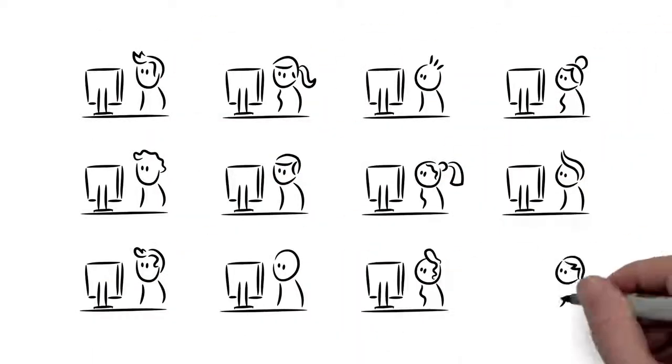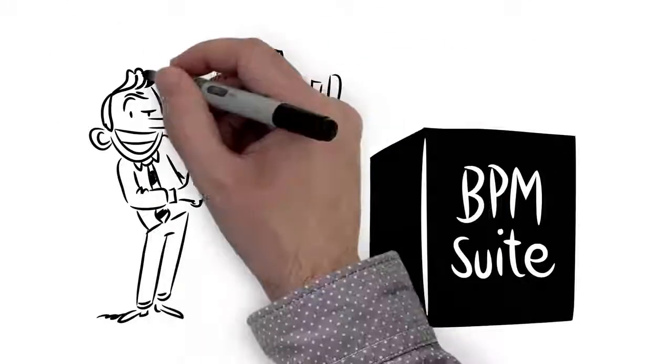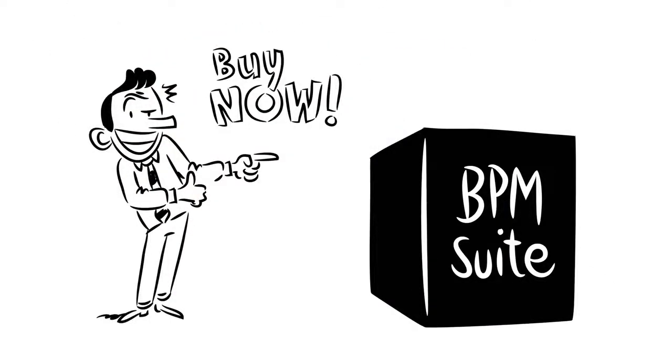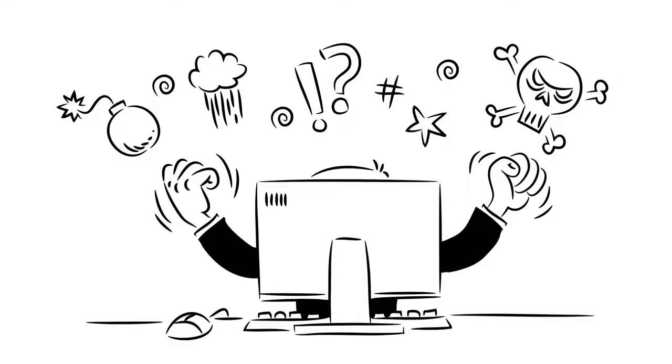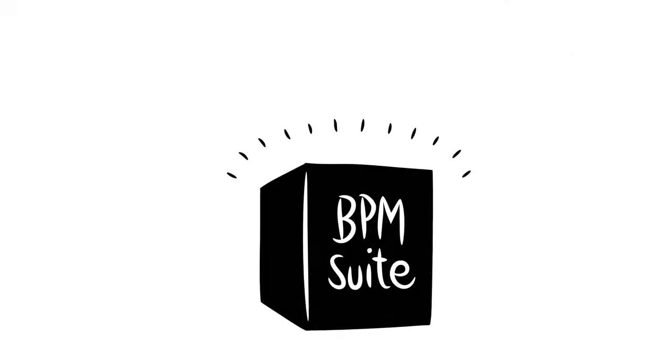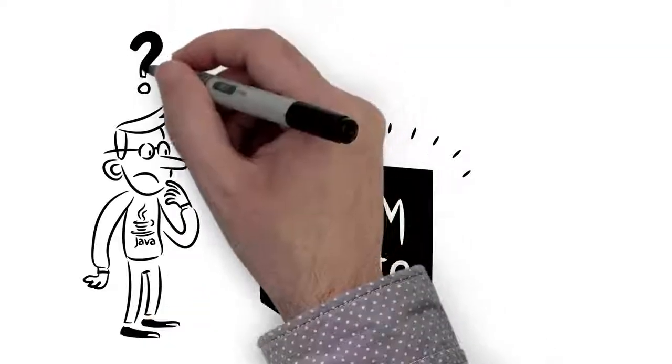As consultants, we experienced BPM in practice at over 500 customer locations, and we realized that classical BPM suites promise a lot, but in practice, often disappoint. This is largely because they're heavyweight, closed systems that developers find hard to work with and business users are not being well involved.